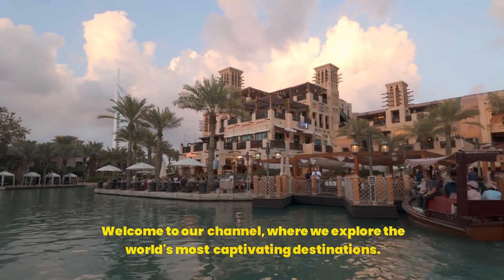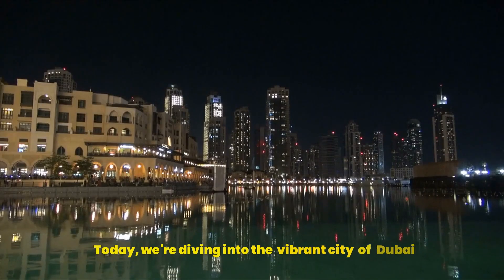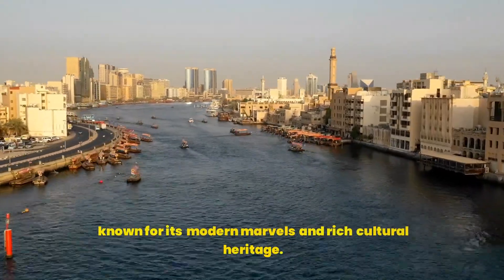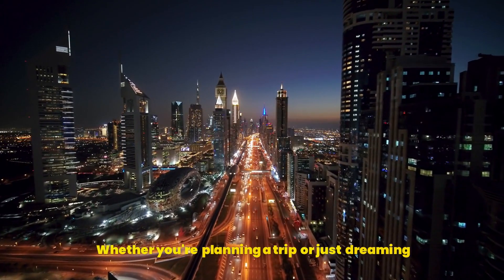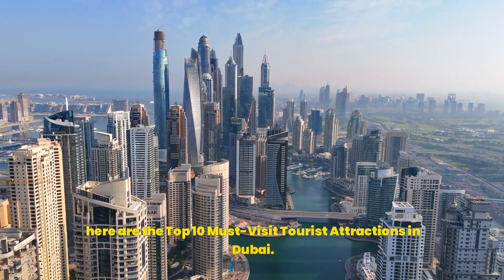Welcome to our channel, where we explore the world's most captivating destinations. Today, we're diving into the vibrant city of Dubai, known for its modern marvels and rich cultural heritage. Whether you're planning a trip or just dreaming, here are the top 10 must-visit tourist attractions in Dubai.